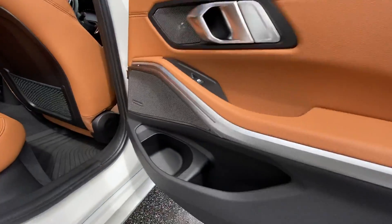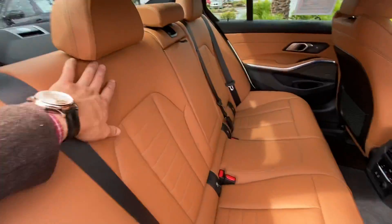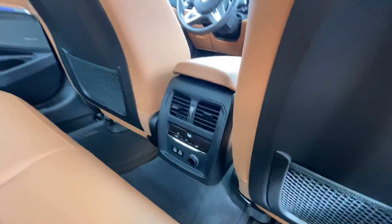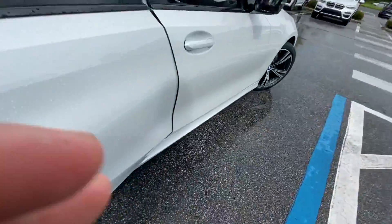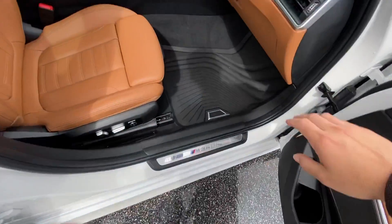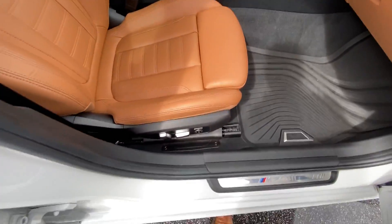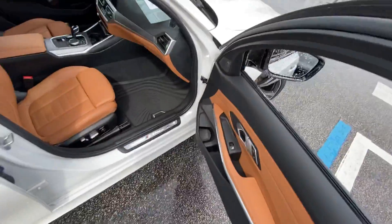You got your cognac interior, Harman Kardon sound system — it's actually hard to come by right now. Full sunroof, moonroof. You got this nice rhombicool aluminum trim here. All sorts of goodies — lumbar on both sides, all-weather floor mats.